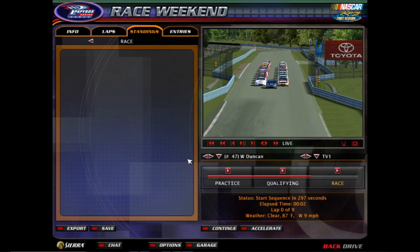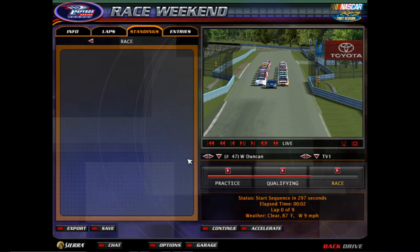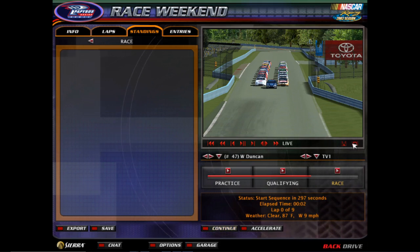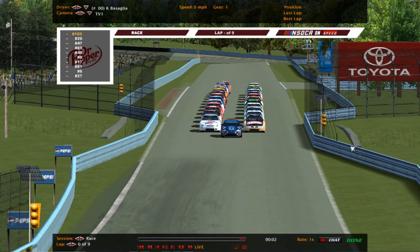Hello everyone, we are live for the Federated Auto Parts 100 here from Watkins Glen. It's the NSDCA Dr. Pepper Dash series. I am Ash Jacobson, great to have you along with us here for this 9-lap event. 25 cars around this upstate New York road course, and let's take a look through your starting grid.